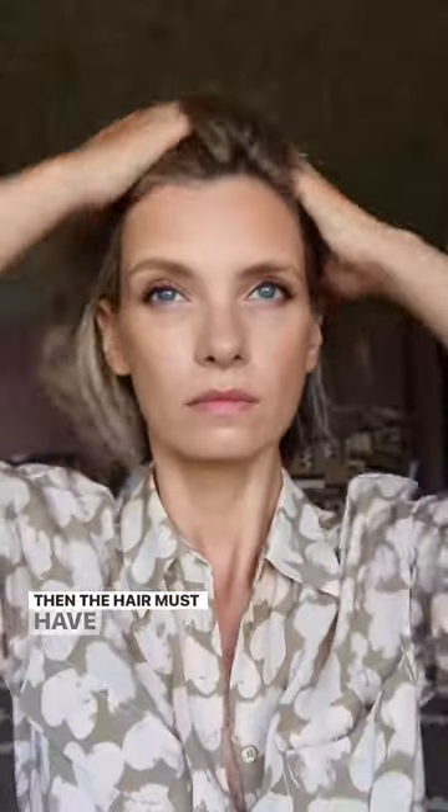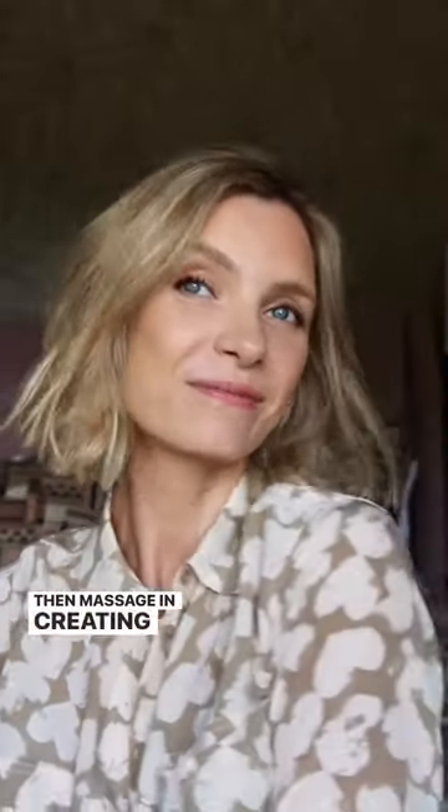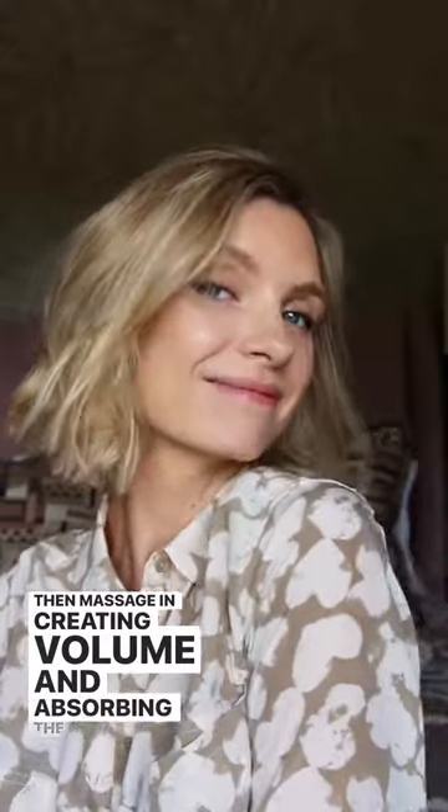Then the hair must-have for rejuvenating flat, tired hair: dry shampoo into the roots, then massage it in, creating volume and absorbing the grease.